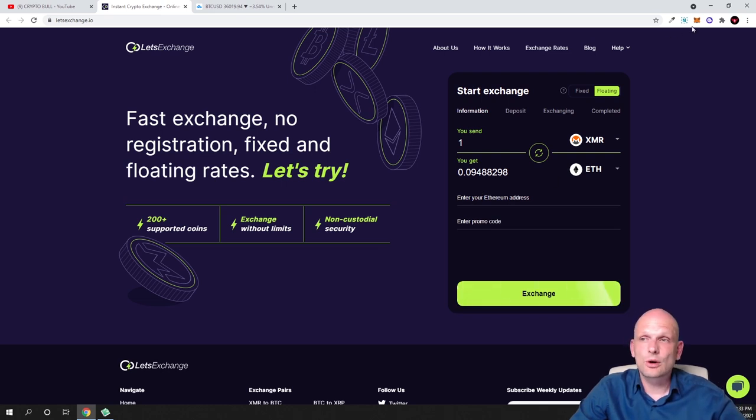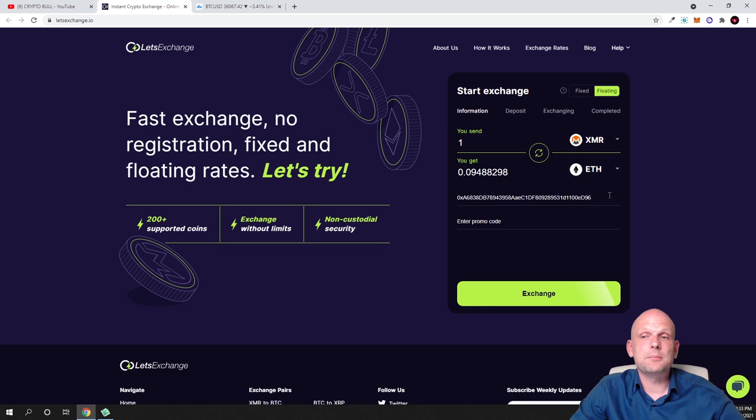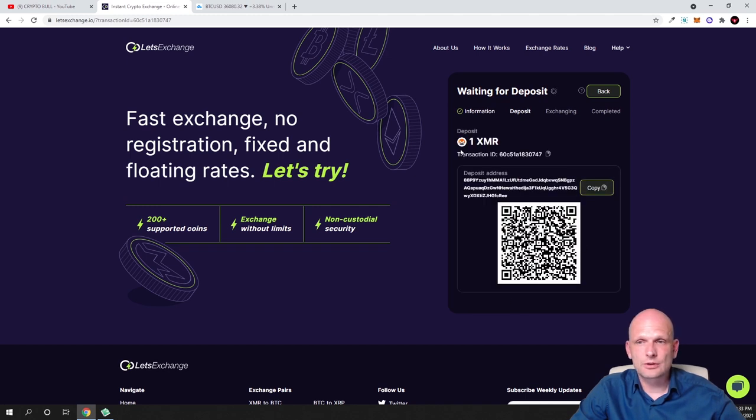I'll show you how this works with Metamask. I have Metamask here on Ethereum mainnet, so I simply copy my Ethereum address, paste it into the address field, optionally enter a promo code, and click Exchange. In the next step it gives you a Monero address to send to — you copy that address, send your Monero, and once confirmed you receive your Ethereum at the address you entered.